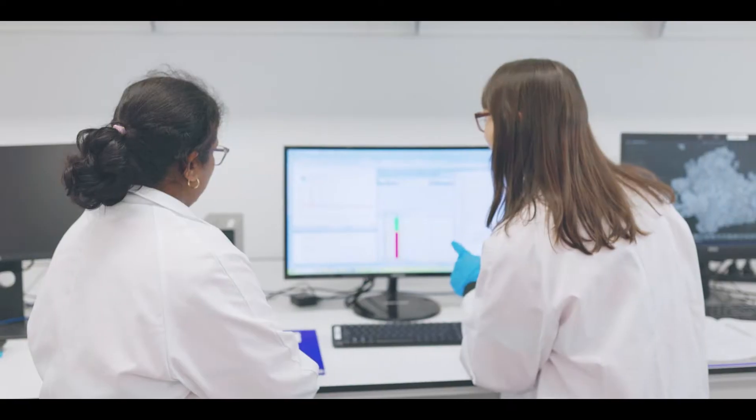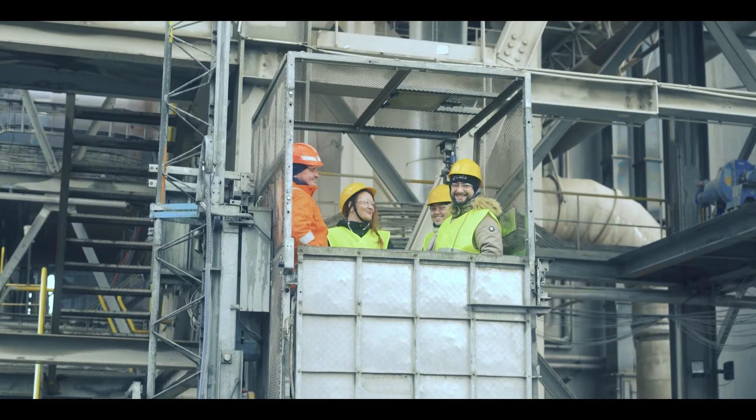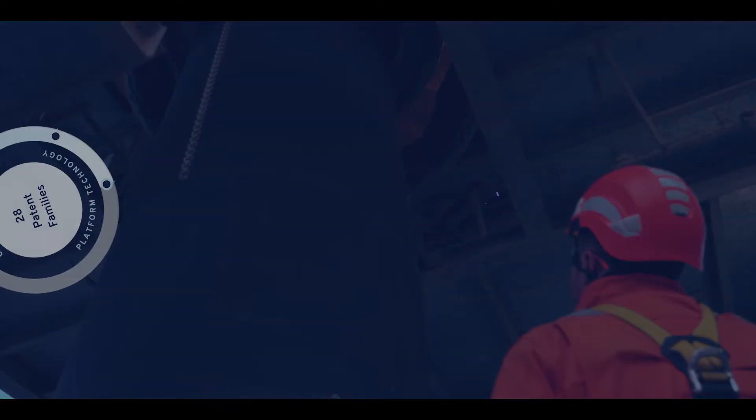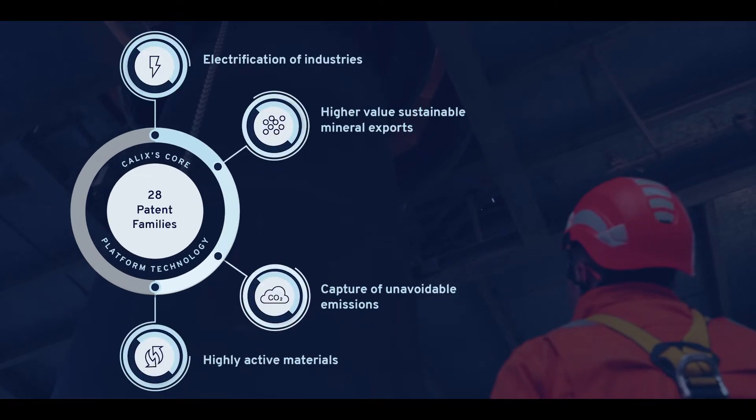In the many years that followed, a combination of rigorous research and development, targeted investments and funding, and the ingenuity and passion of our dedicated team has seen Kalex obtain 28 patent families with applications across a range of industrial decarbonisation